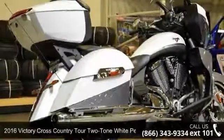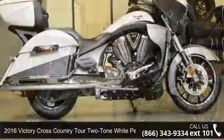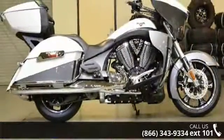Check out this 2016 Victory Cross Country Tour in two-tone white pearl and gray. This could be the motorcycle you've been looking for.